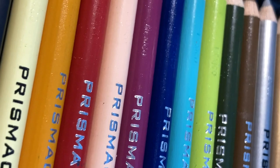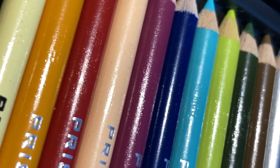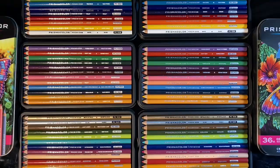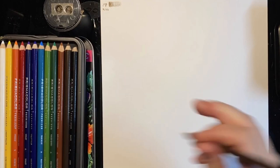One other little detail I found interesting was that all the pencils were in the same order except for one — the two greens, the dark green and the light green, were switched in both cases. I don't know if that's an indicator of anything; it could just be how they got put in at the plant.